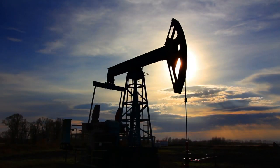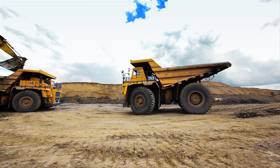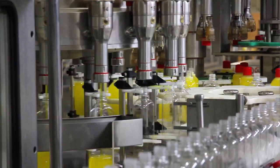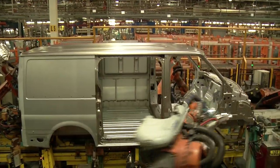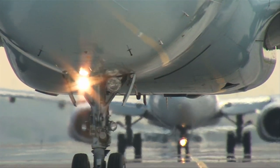Energy, steel, mining and construction, general manufacturing, pulp and paper, automotive, aviation, and marine.